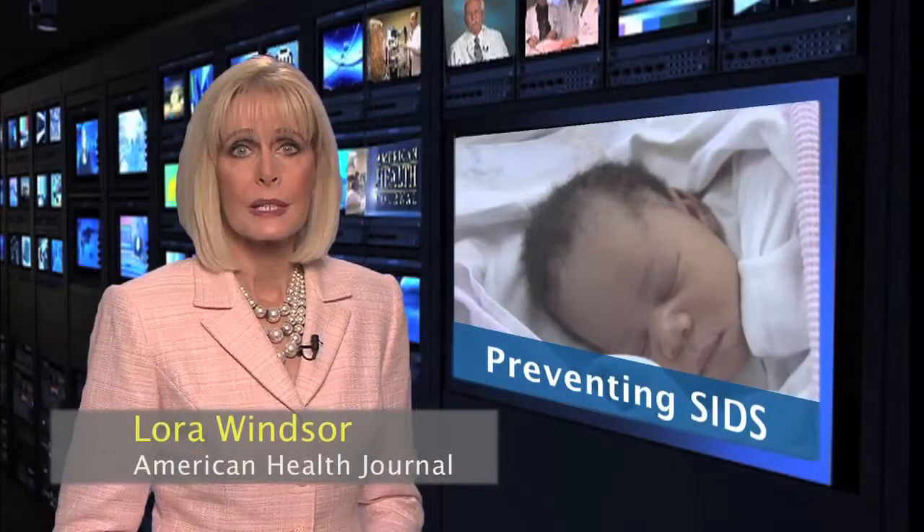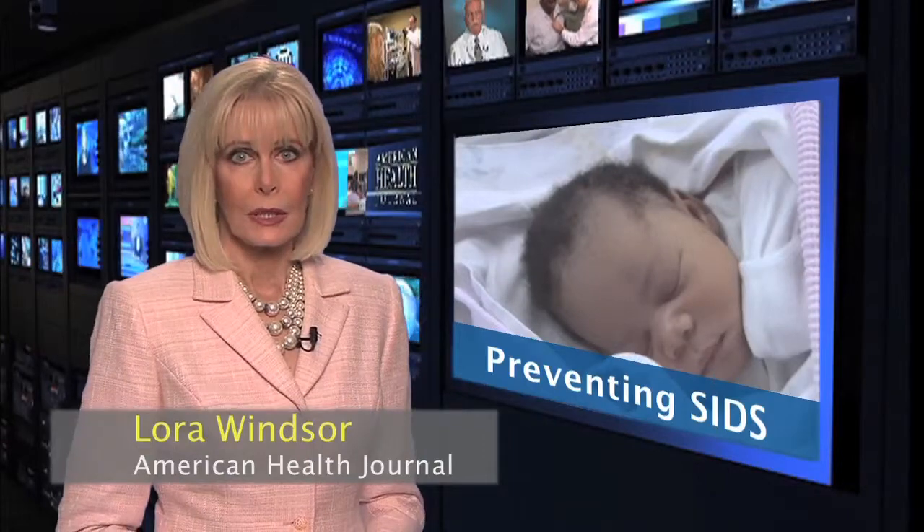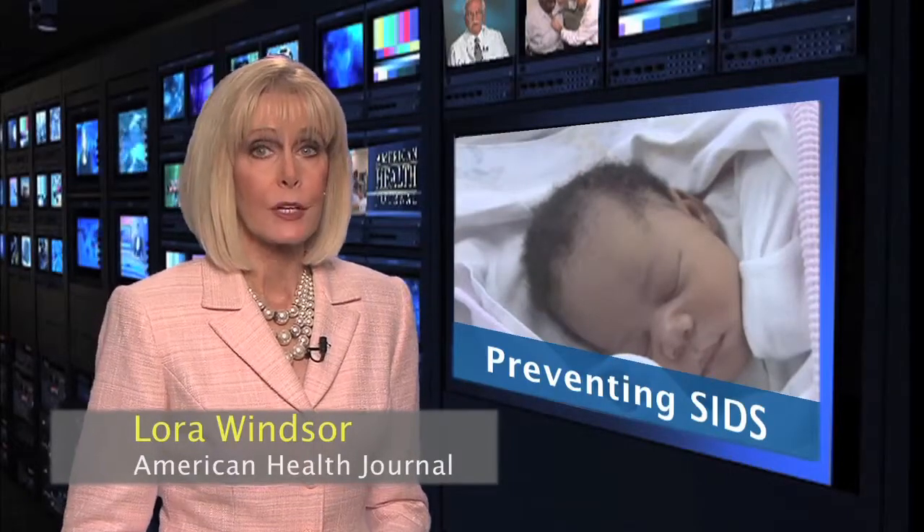Sudden Infant Death Syndrome is a sleep-related death of an infant under one year of age. In the past, parents were left with a fear that it might happen to their baby and were helpless to prevent it. Progress has been made through research, and now new devices are used to alert parents of possible hampered breathing.